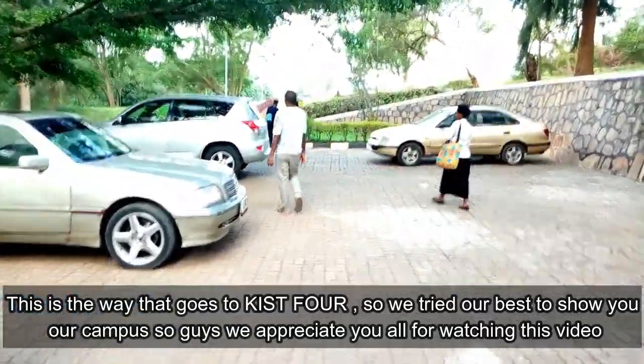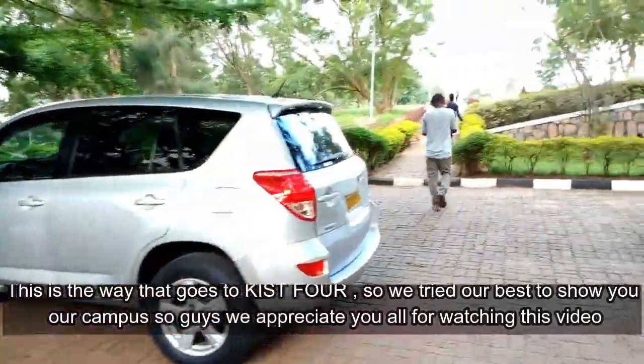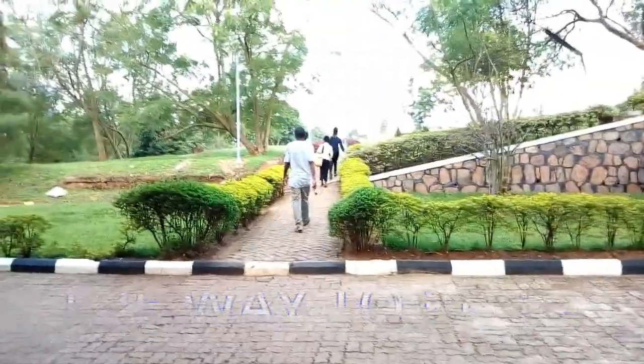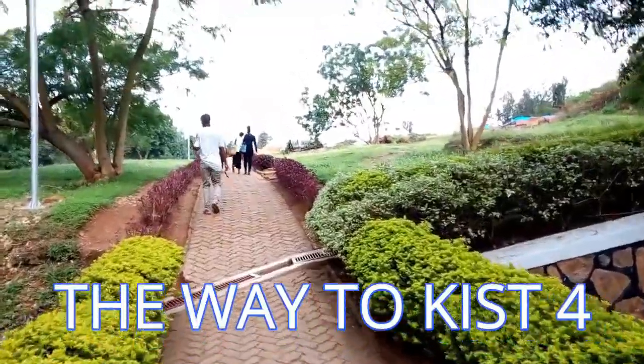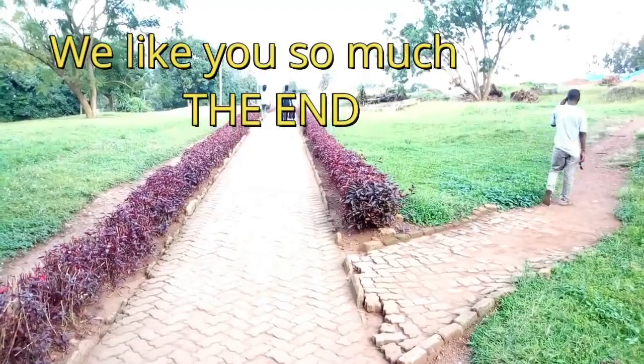Guys, we appreciate you all for watching this video. We tried our best and we hope to see you soon. Come and visit our campus — you're going to like it. We hope you enjoyed watching this video, take care!